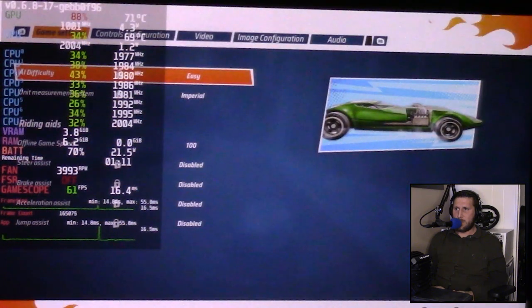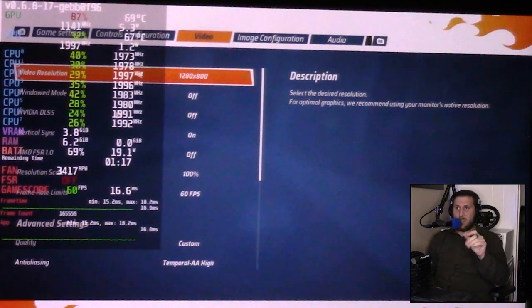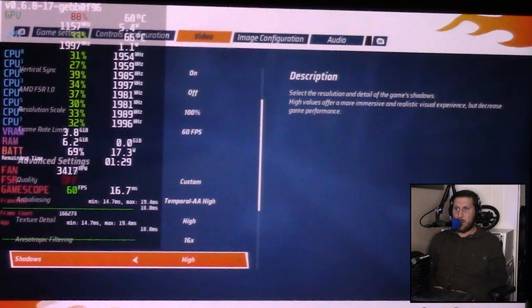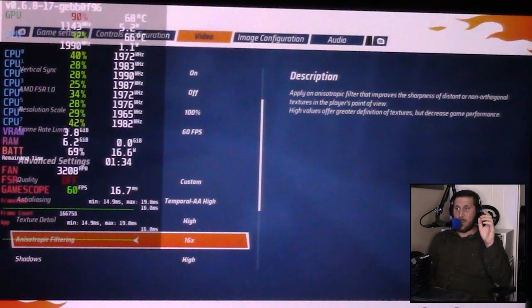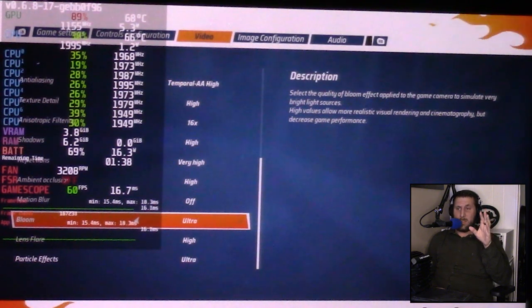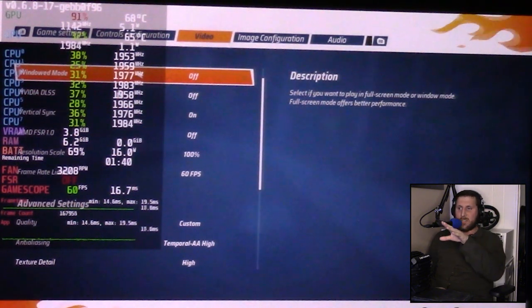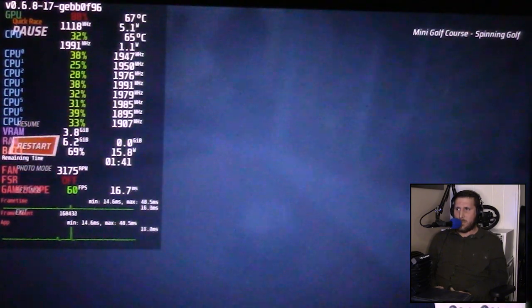Let's start out by going to Settings, then Video. On startup it autosets to 1280 by 800. Vertical sync was off, FSR 1.0 was off, cap of 60. But here's the interesting part — it autosets to custom, but anti-aliasing is all the way up, textures all the way up, anisotropic filtering all the way up. Everything is all the way up. On the PC version some of these settings can go to ultra, but it's capped off at high here, which is interesting to see on a Steam Deck. So let's do a quick restart.